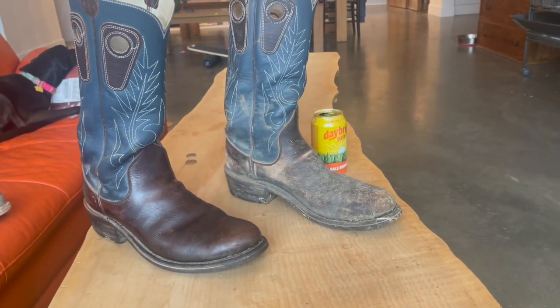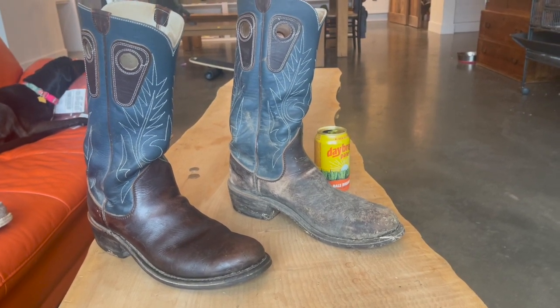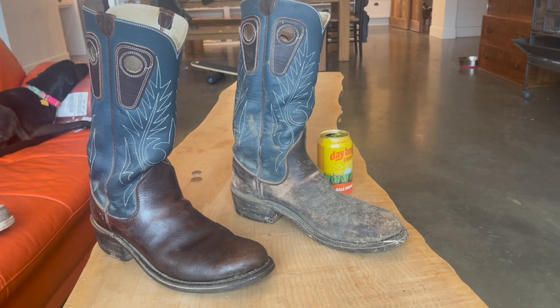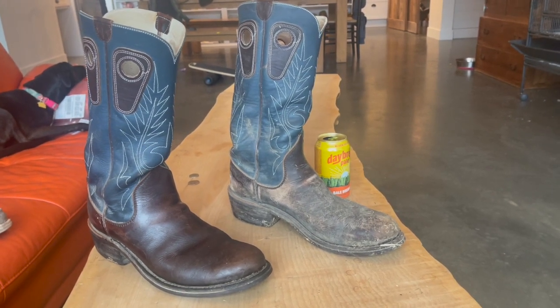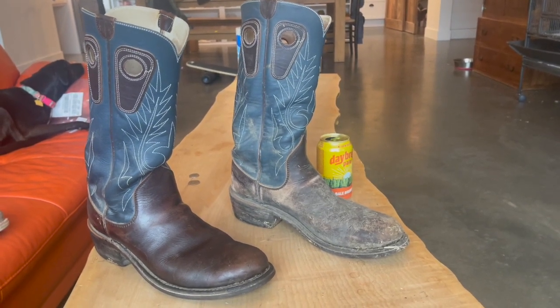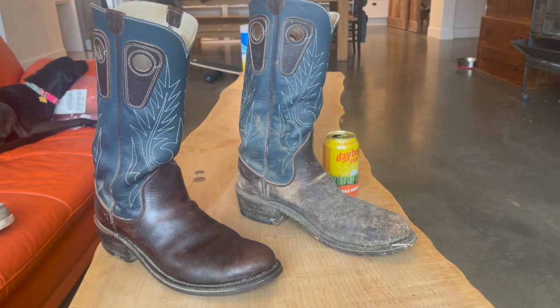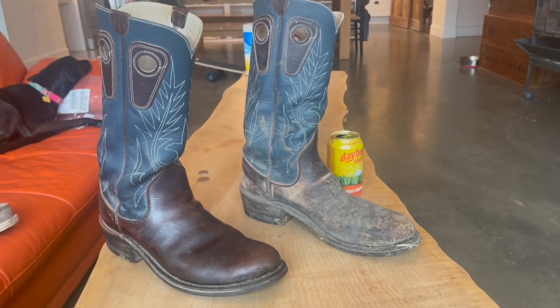Nine months in — best boots I've ever had, most comfortable boots I've ever had. I use them around the farm. I drove from Reno back up to northwest Washington, 14 hours on the road wearing these. They're just really, really well-made, super comfortable boots.